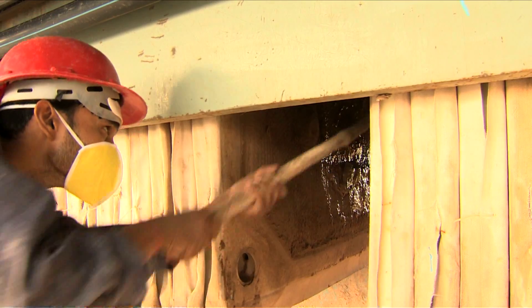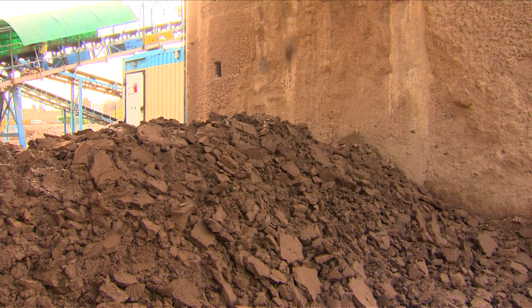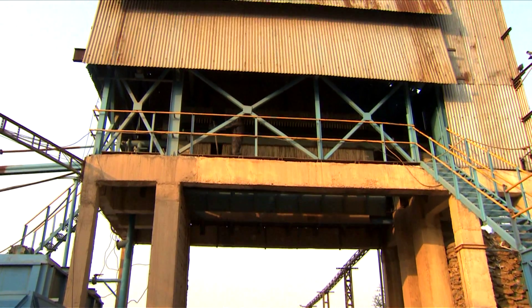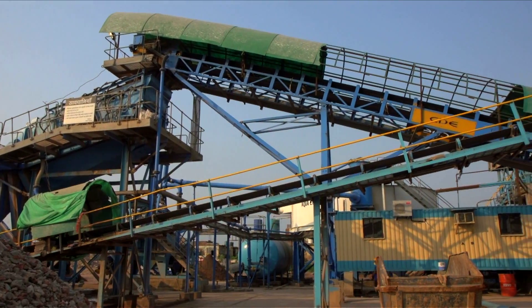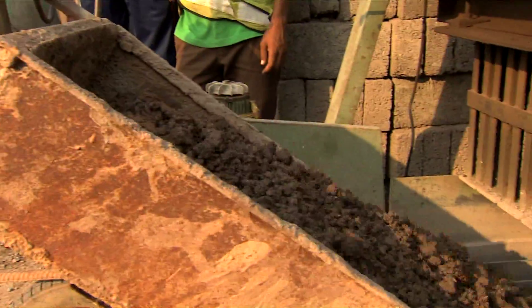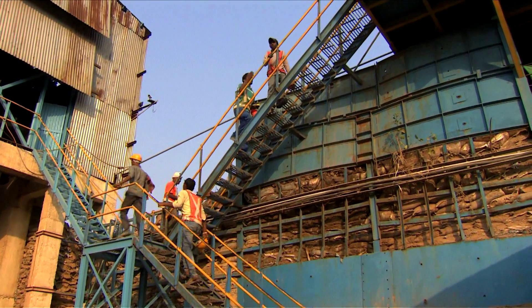Using recycled aggregate in this process reduces the consumption of fresh stones and sand, thus conserving our natural resources and helping in reducing sand mining. The plant reduces the burden on landfill and dumping sites of the city and saves precious urban land. The Burari C&D waste management facility also provides employment opportunities to local North Delhi residents.